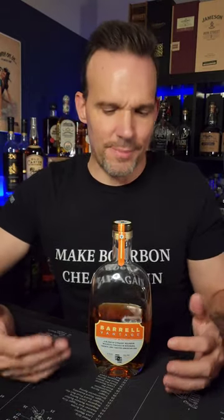Barrell Vantage. This is probably not the only Barrell product that I'll replace every time, but I'm always going to get another one of these when I run out. I love it.